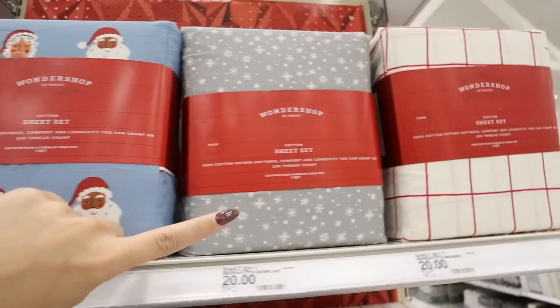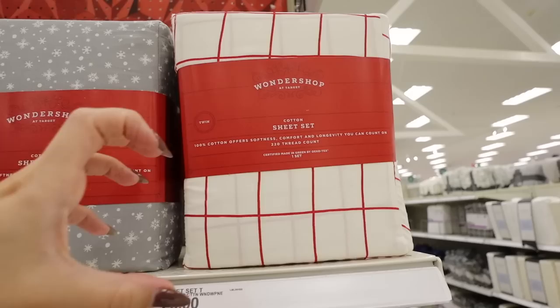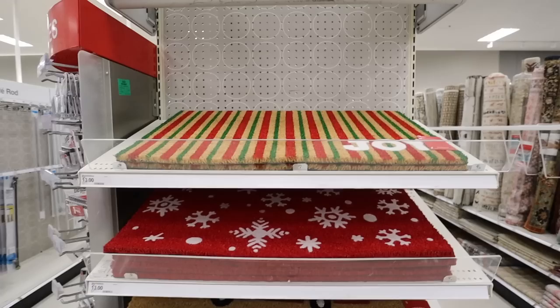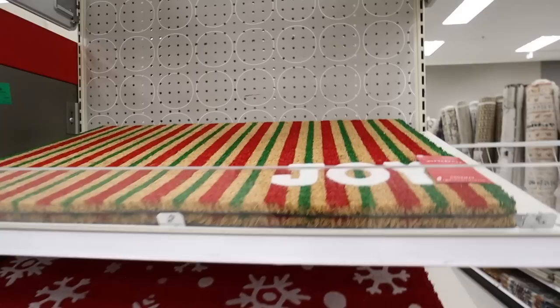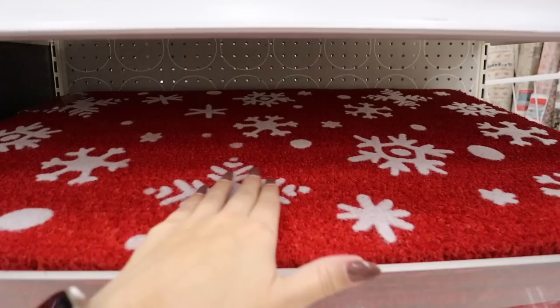The sheet sets come in the 'Fa La La' print, a Santa and Mrs. Claus print with a blue background, and a classic red and white grid pattern. Here are also super fun and affordable Wonder Shop doormats at $13 each — red and green stripes saying 'Joy,' a red snowflake doormat, a red car with a tree saying 'Oh What Fun,' three little trees, and a 'Merry Christmas' mat with holly leaves and berries.